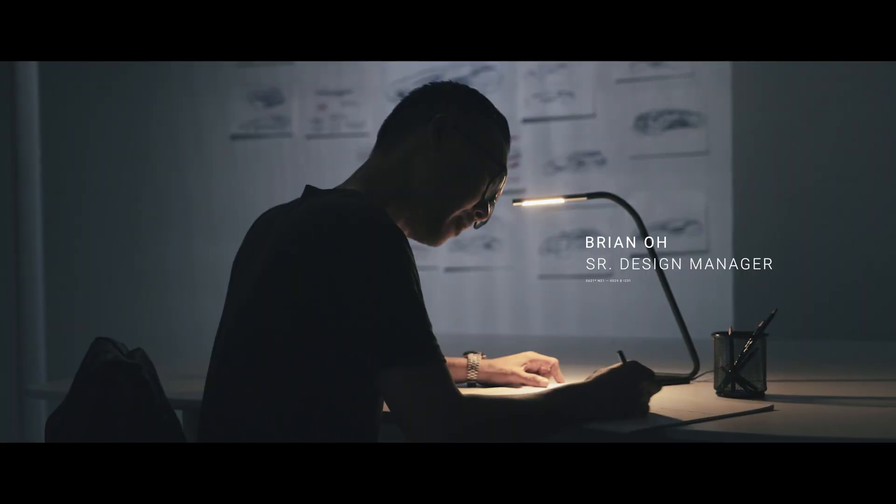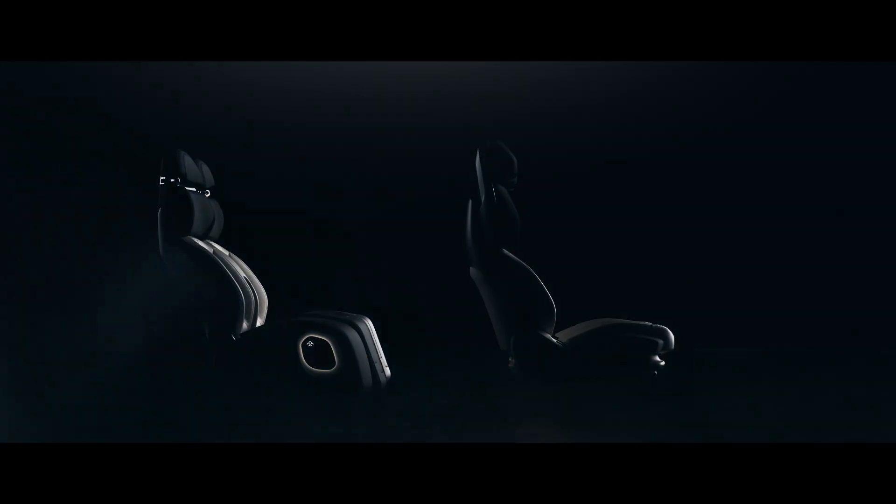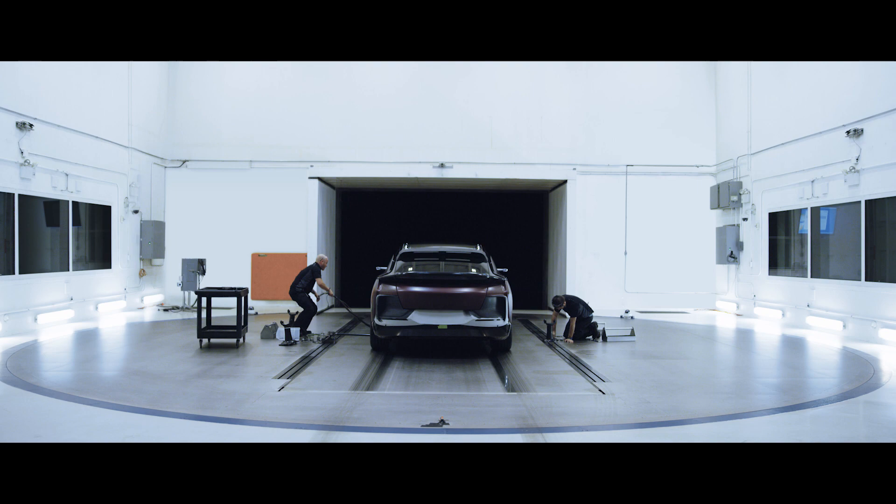It's not something you can just put pen to paper and come up with something. We're designing something different from the norm — a vehicle that doesn't compromise on performance, range, or luxury. That's why the collaboration between aerodynamics and design is so important.